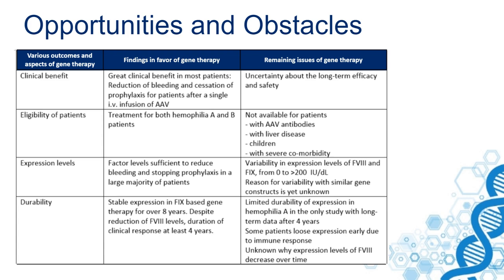The clinical benefit is clear. There is a reduction of bleeding and stopping of prophylaxis for many patients after a single infusion of an AAV vector containing the factor VIII or IX gene. But there is uncertainty about the long-term efficacy and also the safety — we don't have those data yet.